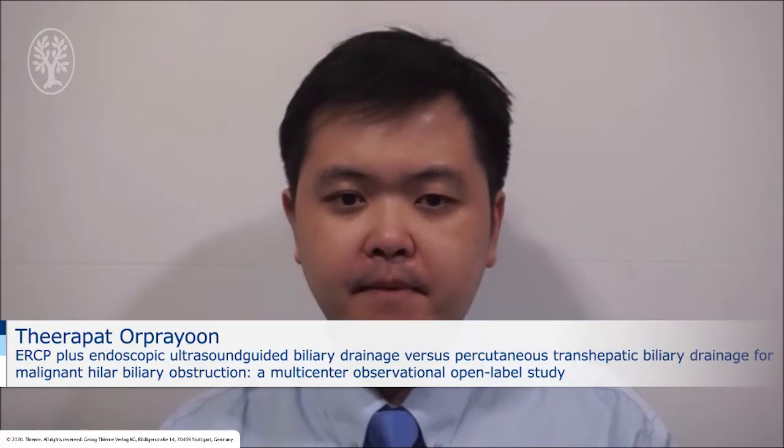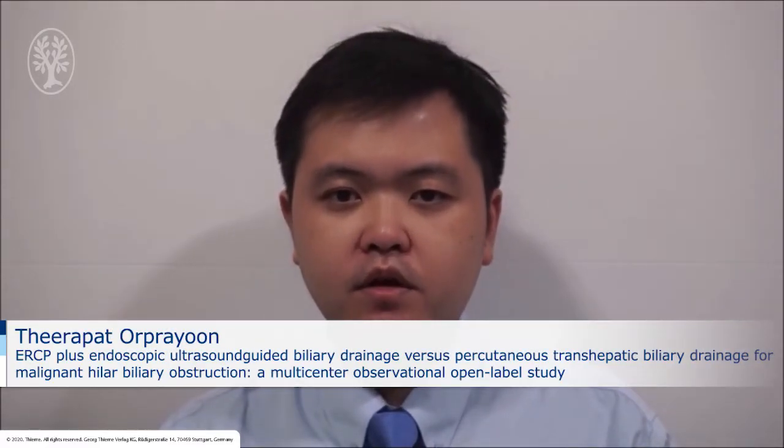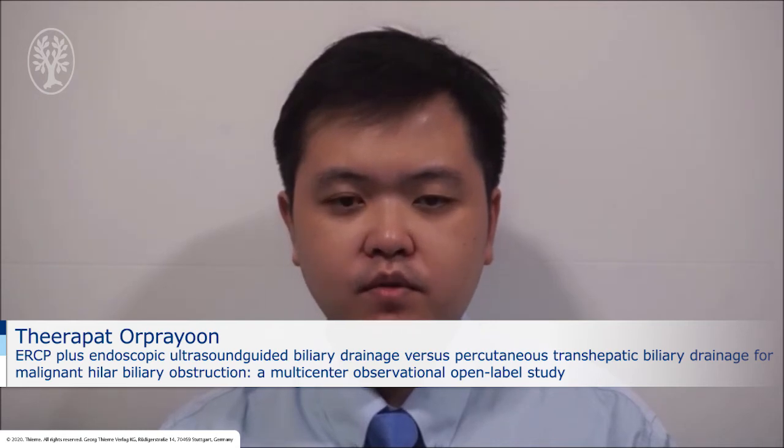Hello everybody, my name is Tirapat Opreyoun from Division of Gastroenterology, Chulalongkorn University and King Chulalongkorn Memorial Hospital. It is my honor to present a recent publication in Endoscopy Journal entitled: Combination of ERCP and EUS-Guided Biliary Drainage versus PTBD for Malignant Hilar Biliary Obstruction, a Multi-Center Observational Open Label Study.